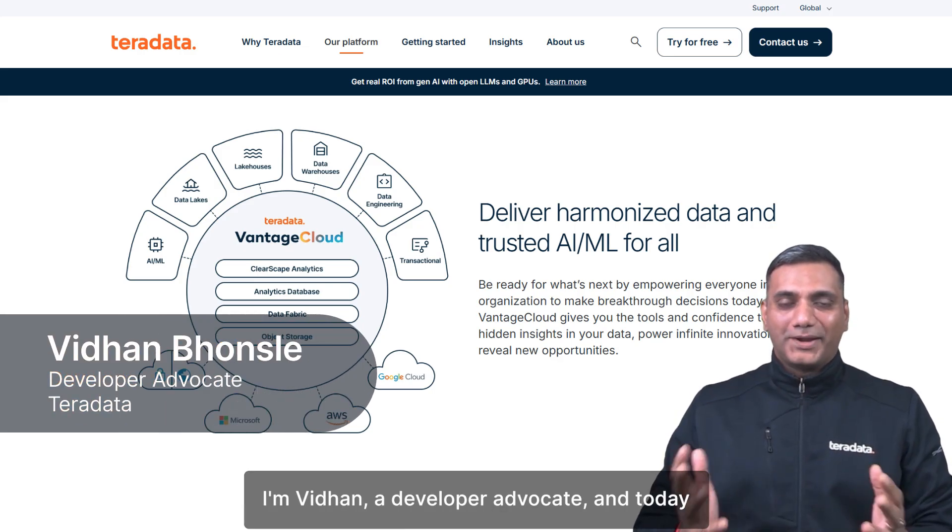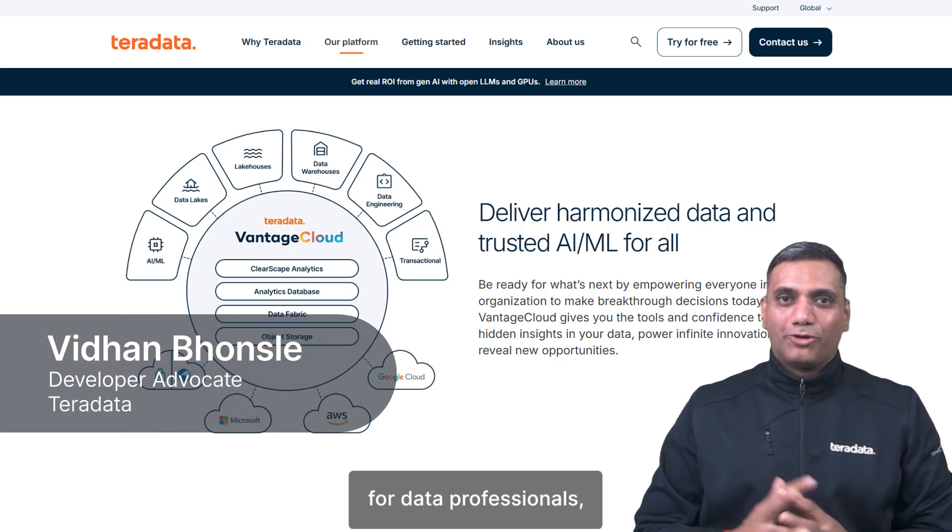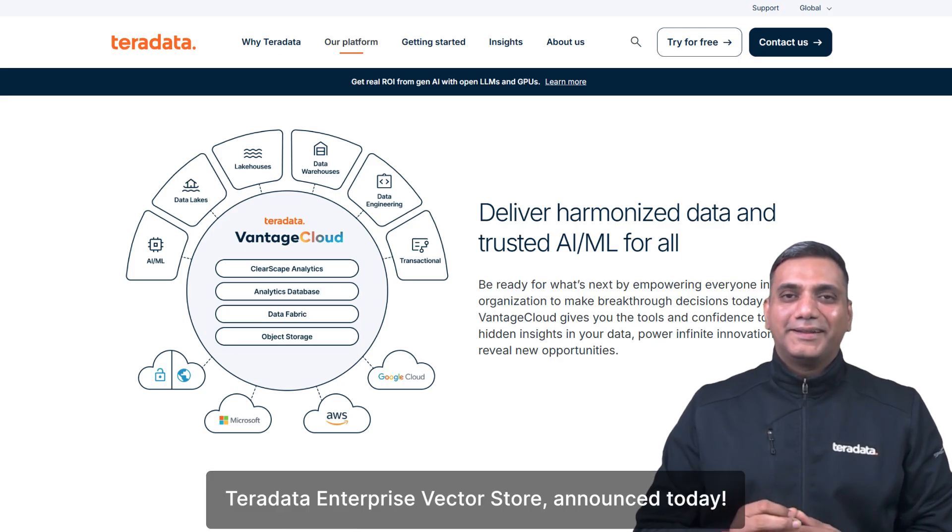Hi everyone, I'm Vidhan, a Delta Advocate, and today we are diving into a game-changing solution for data professionals: TerraData Enterprise Vector Store, announced today.